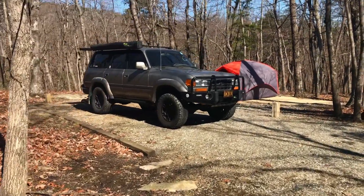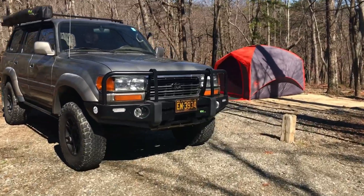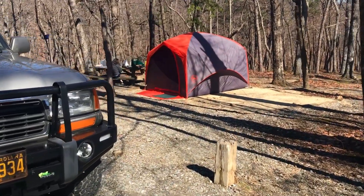Good morning — just got back from getting a shower. We're going to fix some breakfast, then we're going to head out to the trail. Come on and go with us!